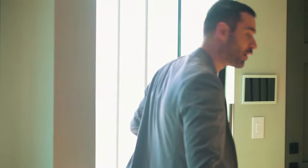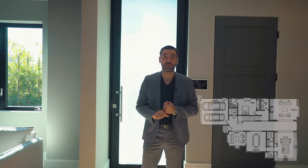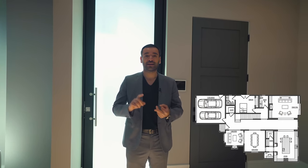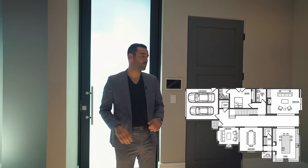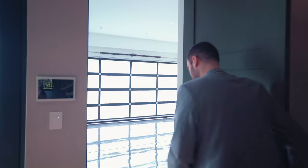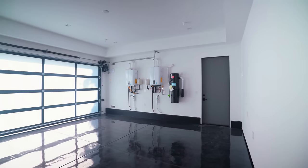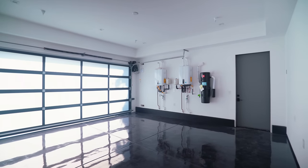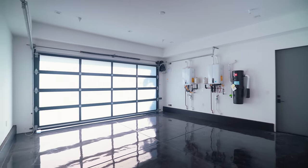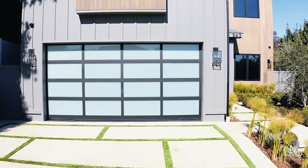We just walked into the property and we are actually on the second level of this home. On this floor we have the formal living room, formal dining room, kitchen area, and the family room. Starting with this door right here, which takes us to the two-car garage — it's a really good space. I love these epoxy floors, and this is where you have your instant water heaters.